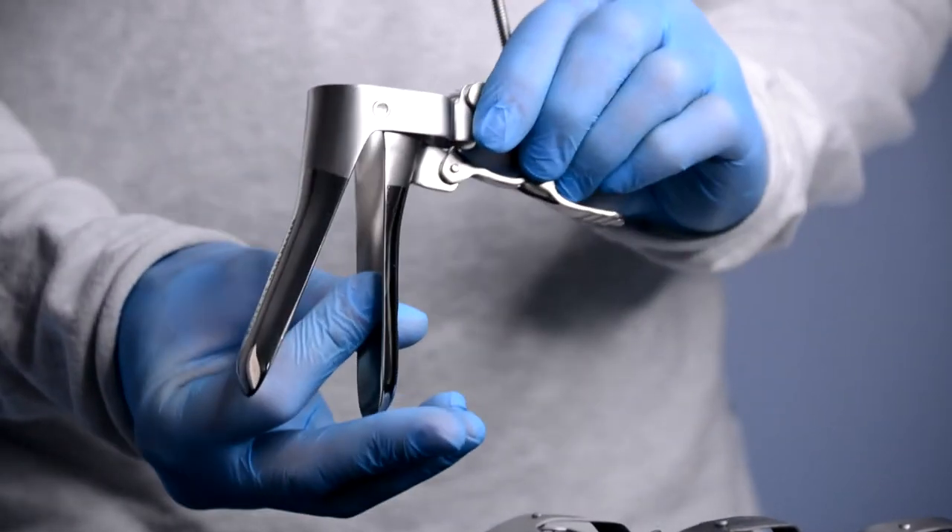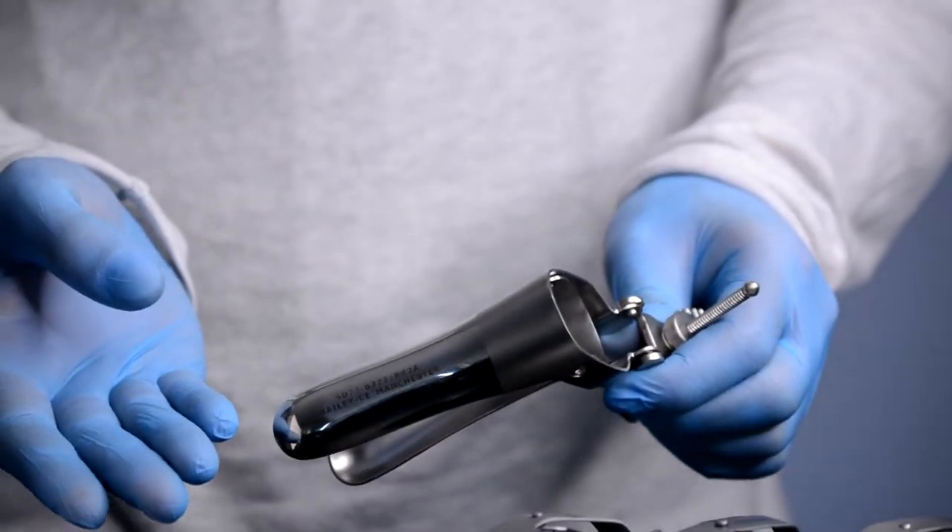Available in boxes of 10, each speculum is individually wrapped, sterile, and ready to use.